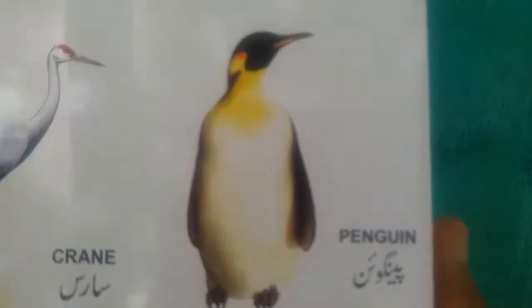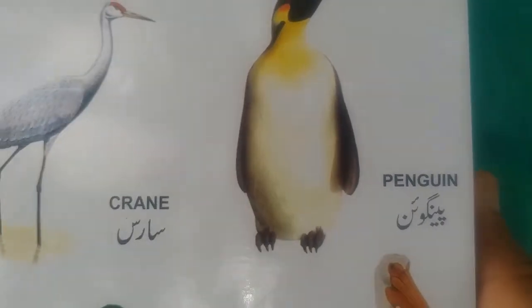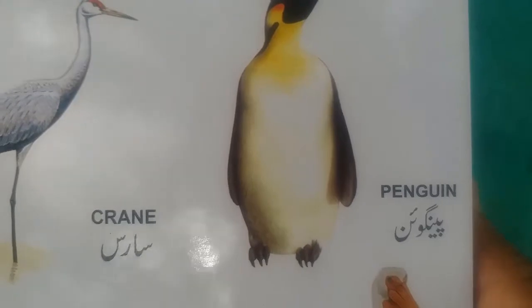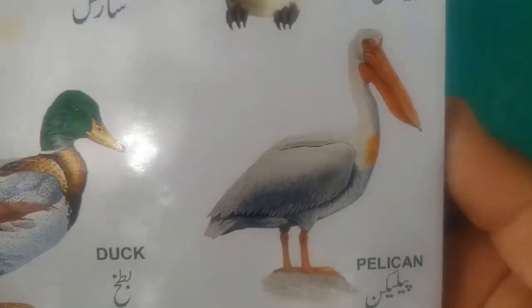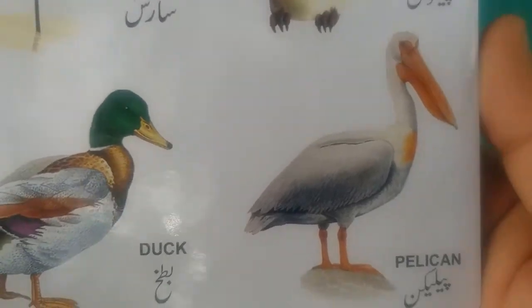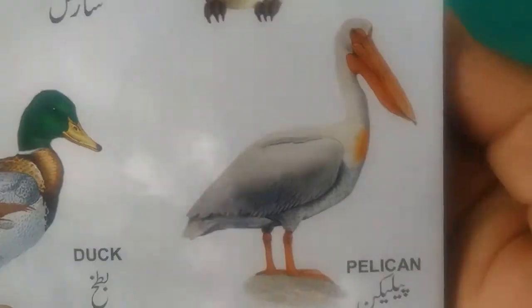Penguin. This is an arctic bird, it's found in Antarctica. And this is pelican — this is also a waterfowl. The birds found in the water are called waterfowl.